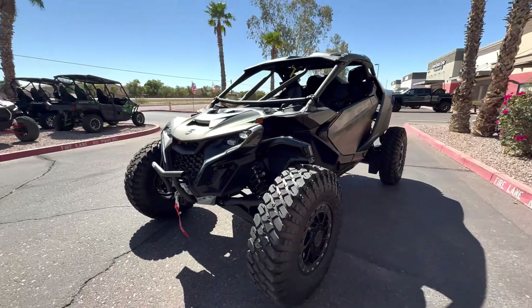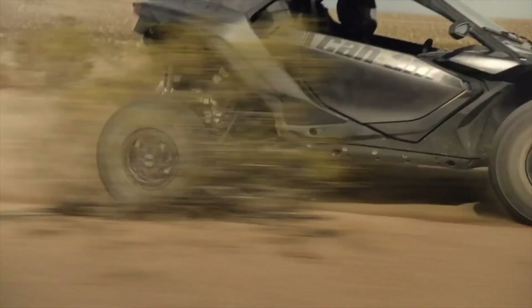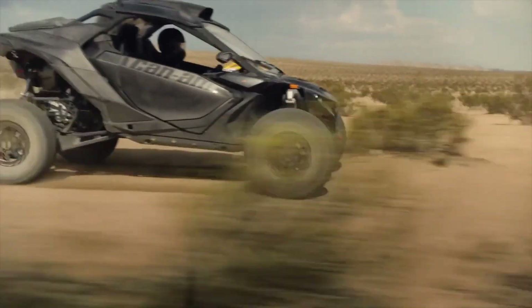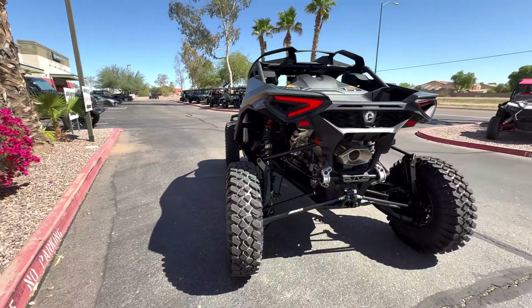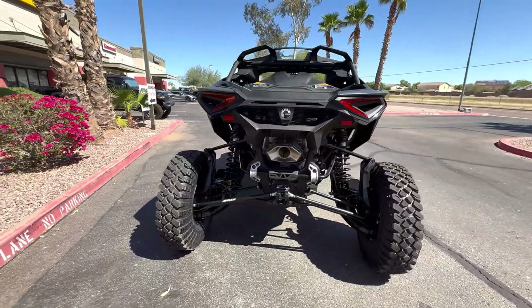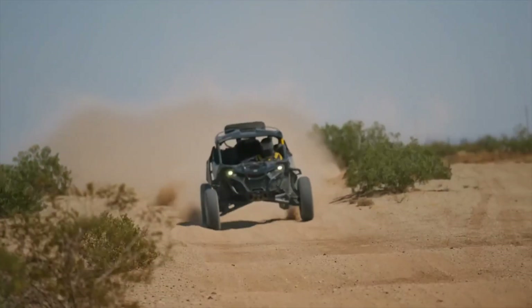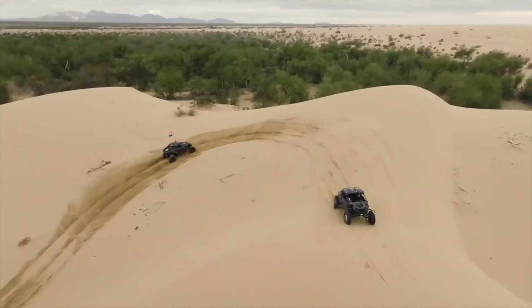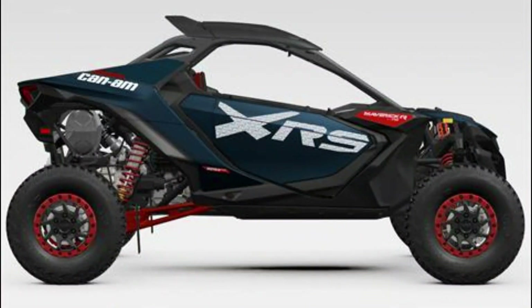Every inch of this beast is crafted with rock-crawling DNA: massive 35-inch XPS Hammer King tires, a smart locker front differential with rock mode, and heavy-duty skid protection keep it unstoppable. Add in the optional smart shocks live valve suspension and it adapts instantly to whatever challenge you throw its way. Inside, the cabin is surprisingly refined with a touchscreen display, front and rear cameras, and tough premium materials designed for real-world use.